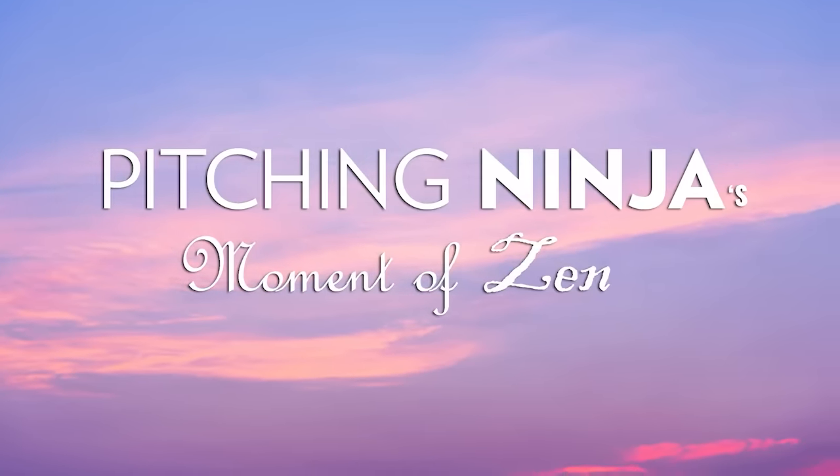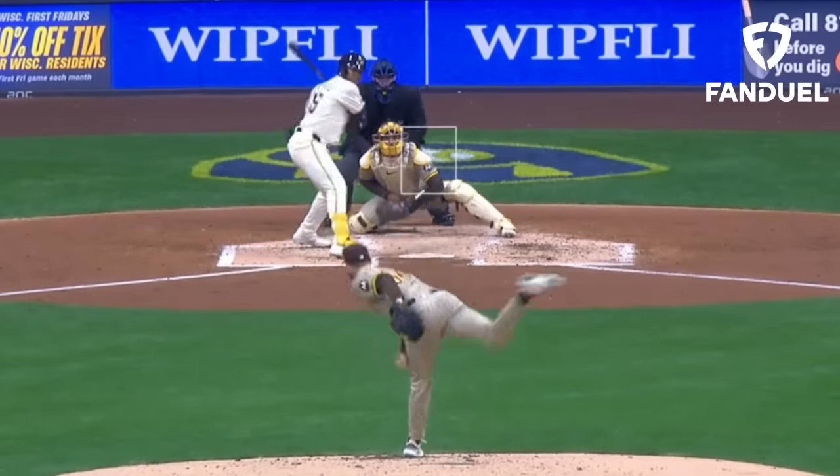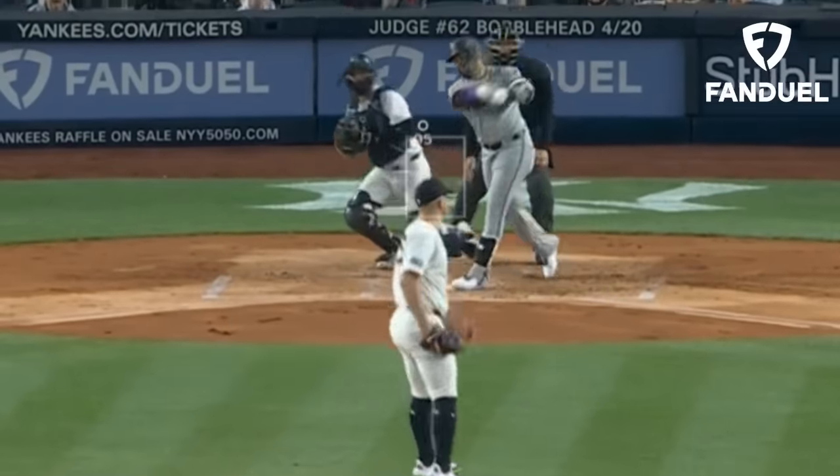And now my Pitching Ninja Moment of Zen — I'm going to borrow this from John Boy Media because I thought this was hilarious, and I hope it was a typo. My picks of the day are a three-leg parlay: Dylan Cease for 7Ks or more, Jared Jones for 7Ks or more, and Carlos Rodan for 7Ks or more. What would your picks of the day be?